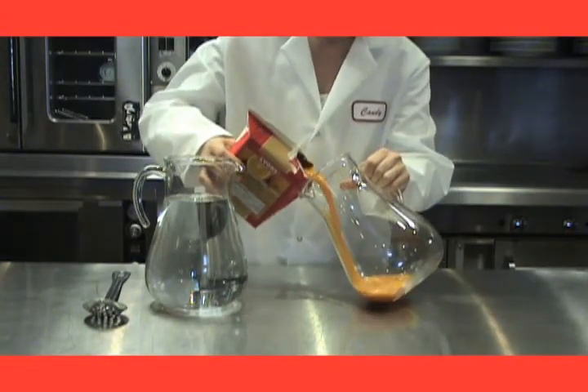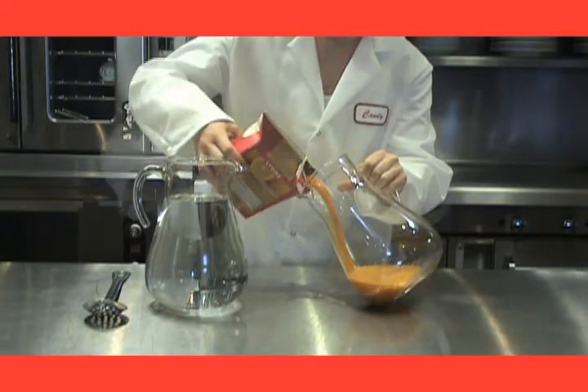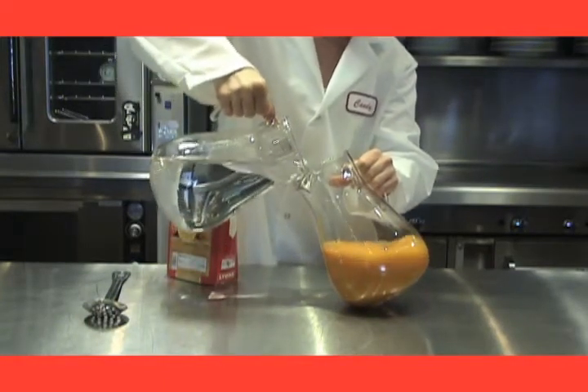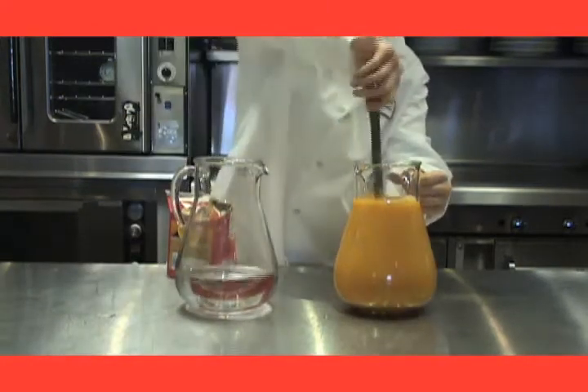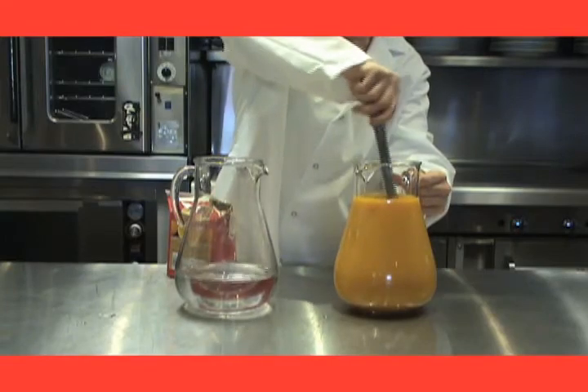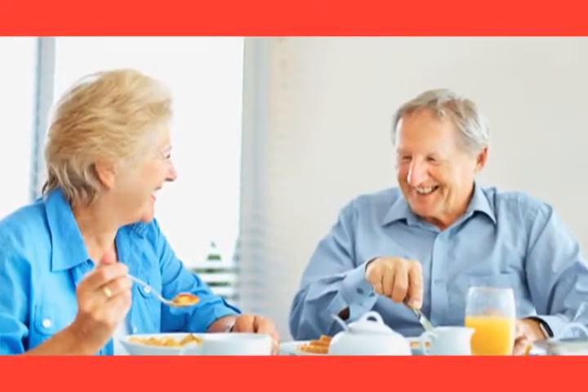Best of all, Lyons aseptic juice bases are shelf stable, eliminating the need for valuable freezer space and time consuming thawing prior to mixing. Aseptic juice is considered the lowest cost juice alternative for long term care. Plus, each juice box yields one gallon of fresh fruit taste your residents will enjoy.